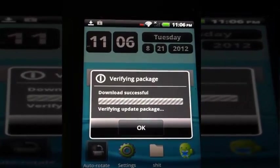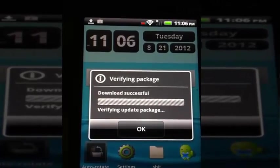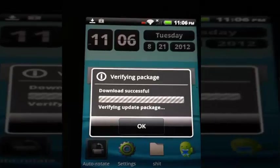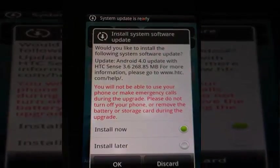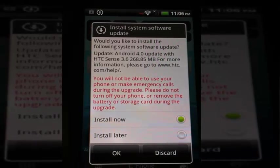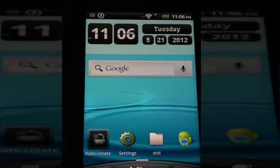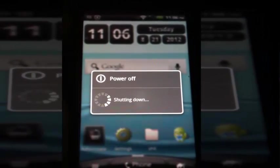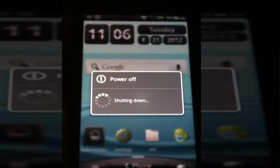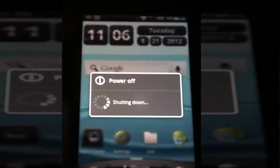But I'm going to say I prefer Android. I might get back to it actually, now that it has a better OS on it. You will not be able to use your phone. Please don't turn off your phone. Let's go install now. Shutting down.